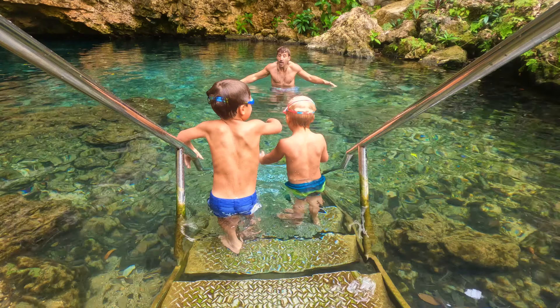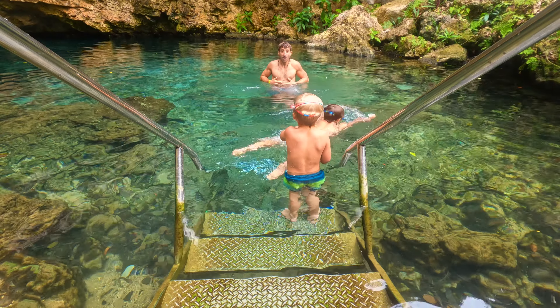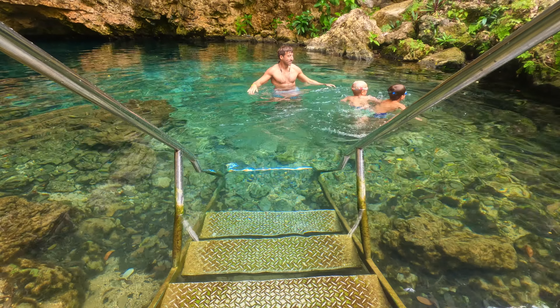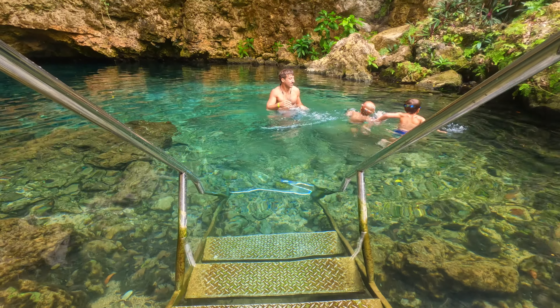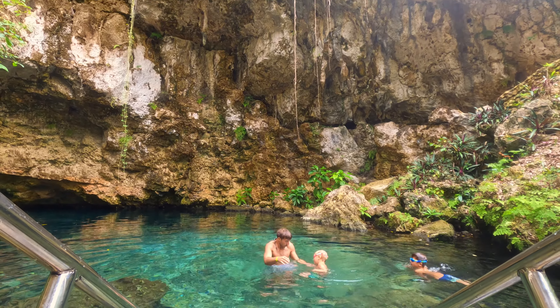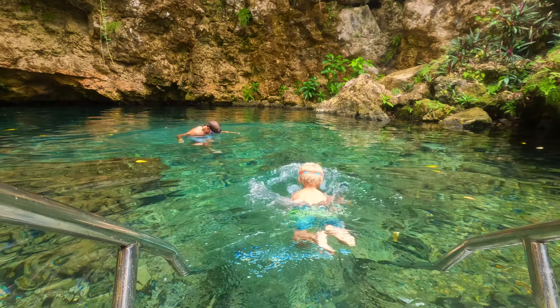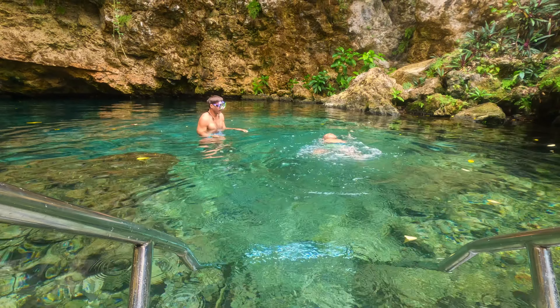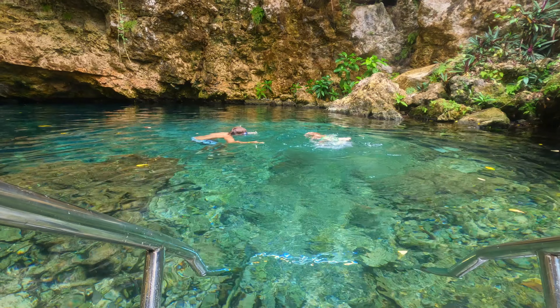This secluded freshwater lagoon offers an oasis from the bustling tourist spots around the island. When we visited, there was just one other group there and they left about halfway through our time, so we had the entire lagoon to ourselves — on a Saturday morning.